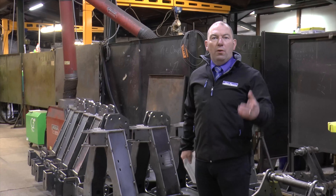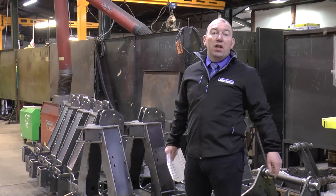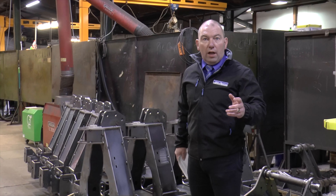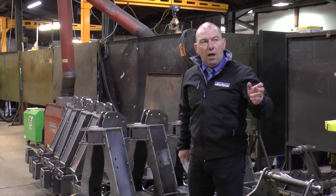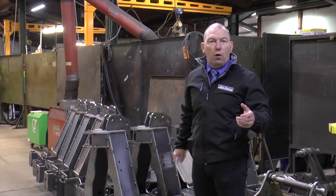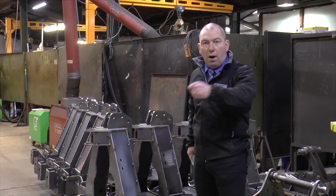Here we are in the welding department. We have 30 manual welders and we also have a robotic welder. We use the robotic welder for heavier, more awkward items that would be very, very difficult for the welders themselves to throw around.